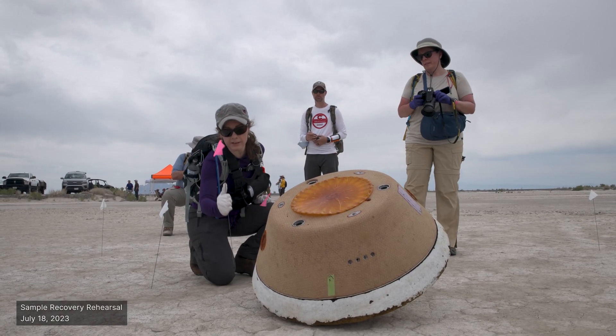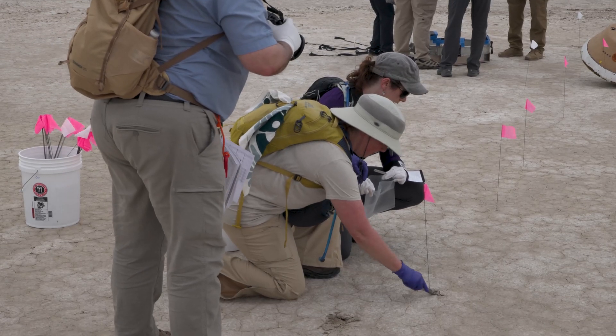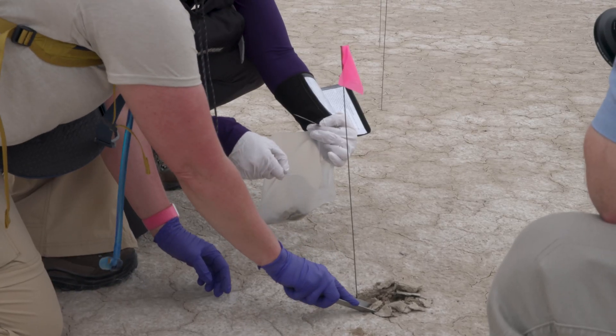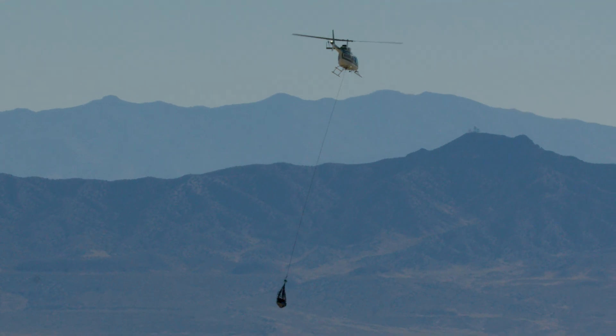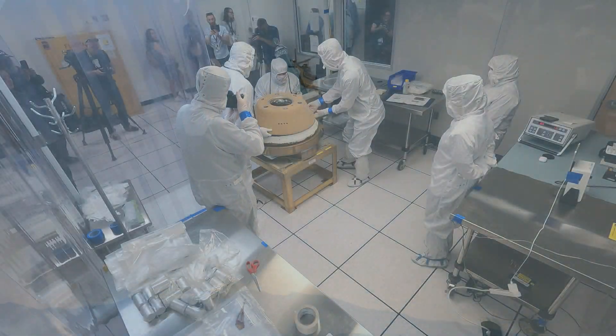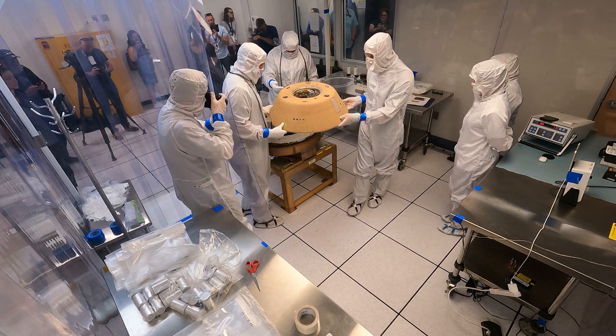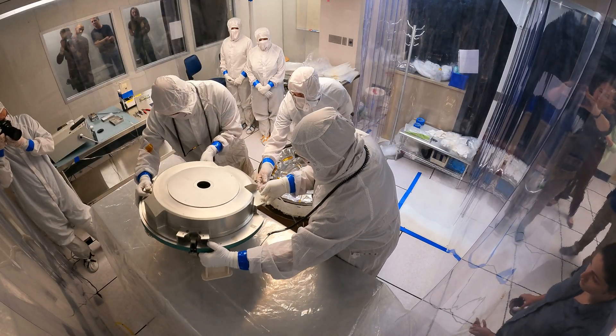We will go out into the field, get the sample, take soil samples and air samples for contamination knowledge, and then bring the sample return capsule to a temporary cleanroom at the Utah Test and Training Range. There, we will take off the heat shield and back shell and some other components for safety.